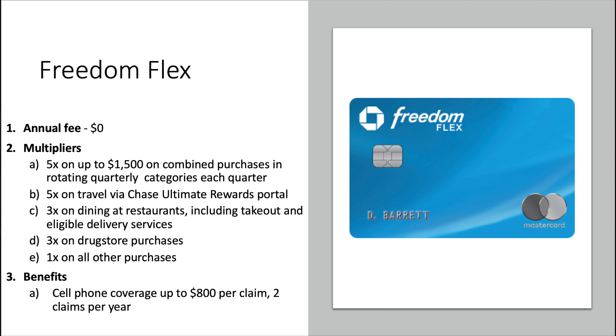This applies to both the OG Freedom card and the Freedom Flex card — they share the same rotating quarterly categories, and that looks like a theme Chase will stick with going forward. The spend limit is $1,500 per card. So if you have both cards, like I do, you can spend $1,500 in combined purchases on the OG Freedom and another $1,500 on the Flex card in the same categories.